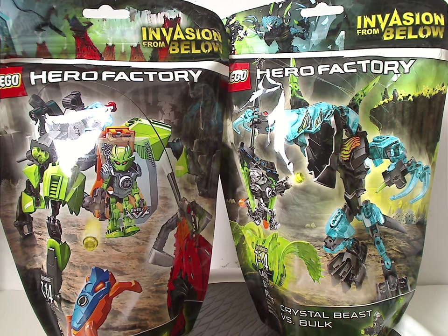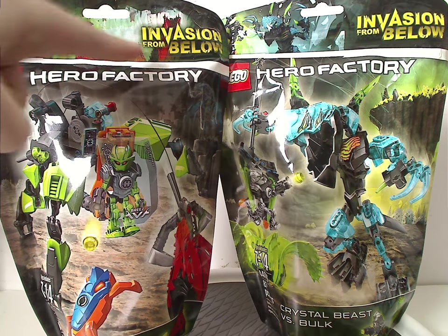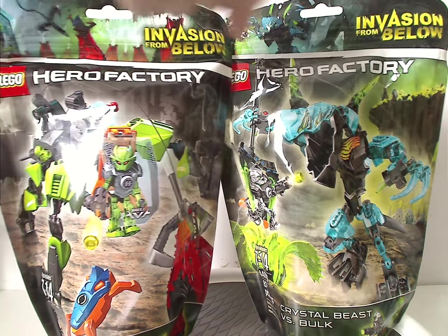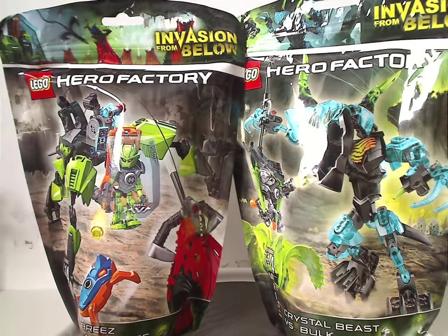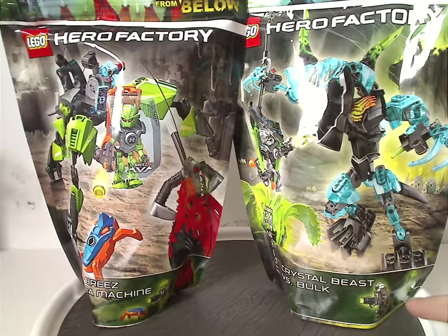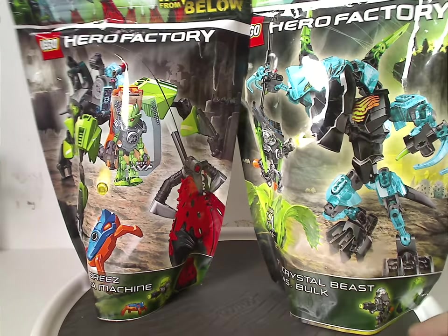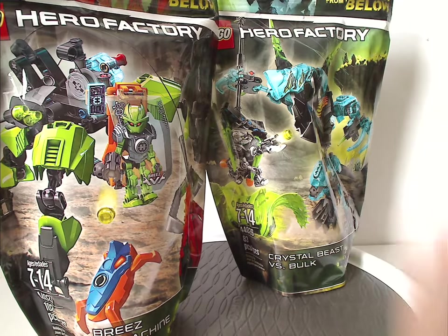On the front of the bags we have the LEGO logo, Hero Factory logo, and Invasion from Below branding, along with nice artwork at the top and a picture of the sets within the cavern. You also get the names of the sets down below, the minifigs and accessories included, age group, set number, and piece count.